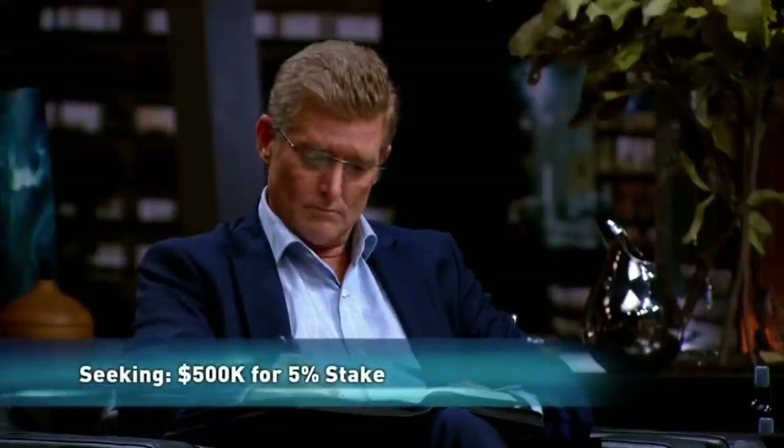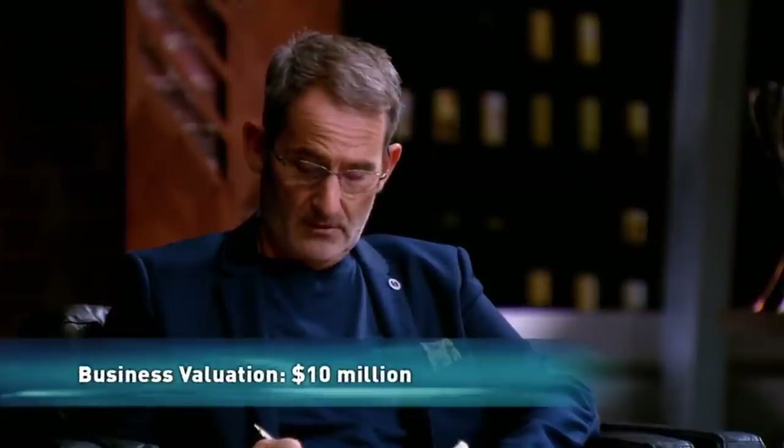In my 50 years of hairdressing, nothing has ever given me — because it's very thin — hair that I can go like that and it will still have body. That's what I've been looking for. What we are looking for from a shark is $500,000 for 5%. Your request was for $500,000 for 5%, valuing your business at $10 million. Would you like to demonstrate your product so that we can see it?